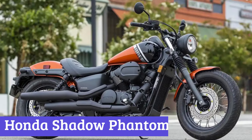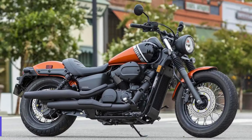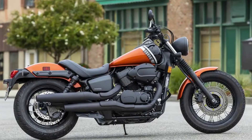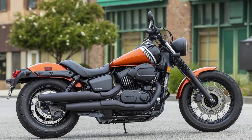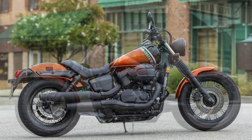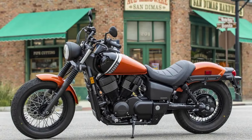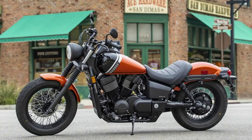Number 6: Honda Shadow Phantom. The Honda Shadow Phantom is a timeless cruiser that blends classic design with modern performance. Its sleek, blacked-out exterior gives it a mysterious and rebellious vibe, perfect for those who want to stand out from the crowd. The low-slung profile and forward-leaning riding position make it comfortable for long rides, and the classic bobber-style fender and chopped rear end add to its retro appeal.